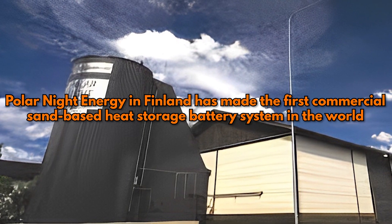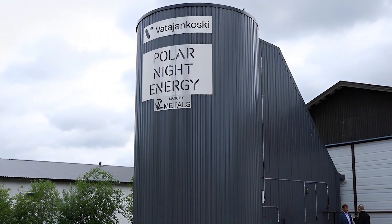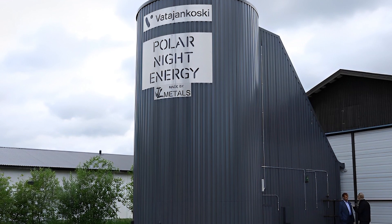The future of renewable energy is quite honestly revolutionary to say the least. Polar Night Energy in Finland has made the first commercial sand-based heat storage battery system in the world. This could be a way to provide heat and electricity all year long in a very sustainable way. Here are three important things you need to know about the new sand battery and how it will change the world.